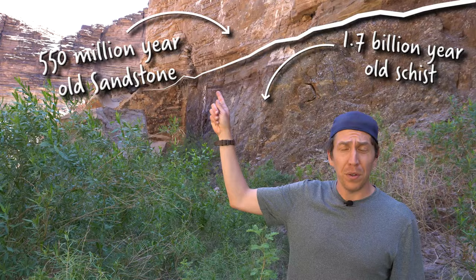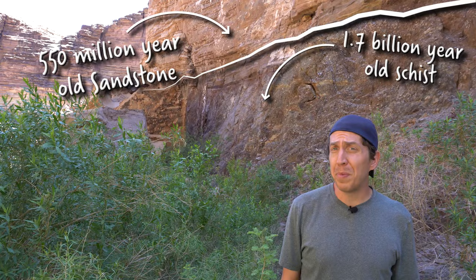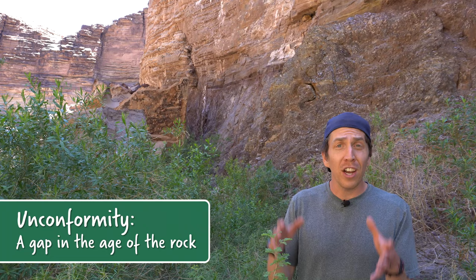As we go down the trail, something weird happens. After this layer of 550-million-year-old sandstone, there's a gap in the age of the rocks — and it's not a small one. It's over a billion years; that's like erasing everything from the first multicellular life to today. So what happened? Earth's surface is always changing. Wind, rain, heat, and living things all work together to break down rocks, and the process never really stops. Eventually exposed rocks break down and their sediments are carried away by erosion. Scientists call this an unconformity — when there's a gap in the age of the rocks.